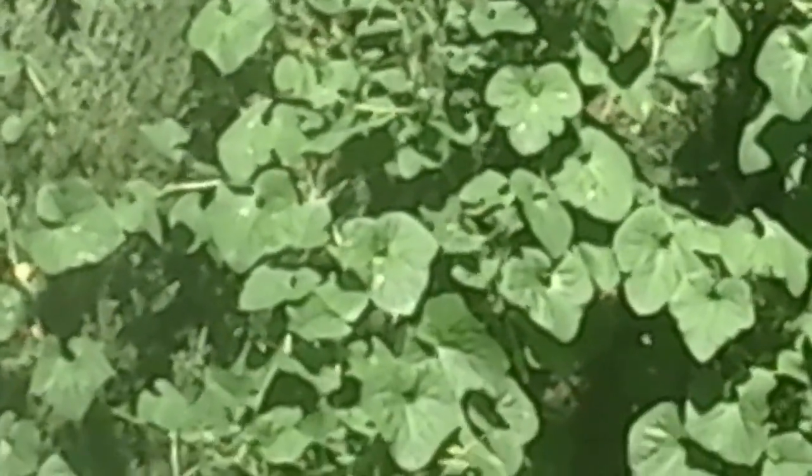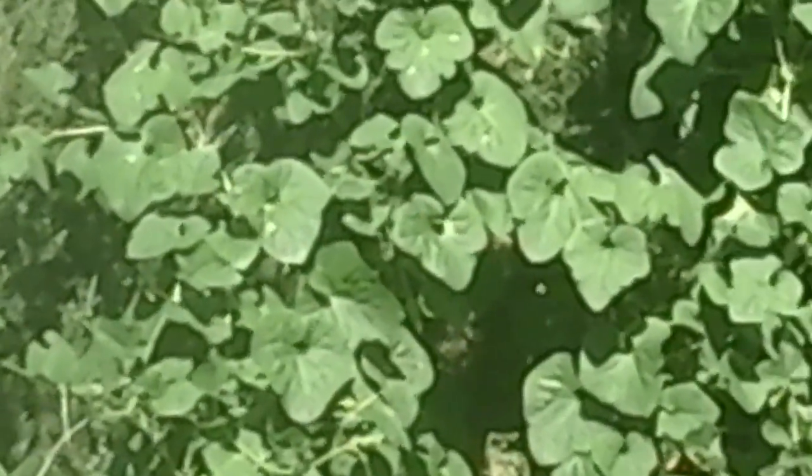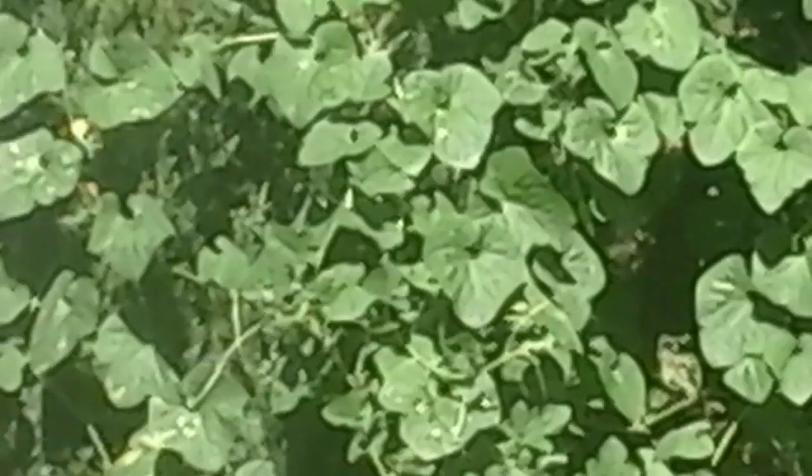It's actually afternoon and I'm a little late doing my monthly video. I'm late because there's just not a whole lot going on in the fall garden, but I will give you an update on the few little things I have.